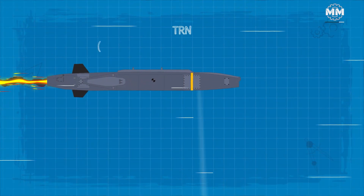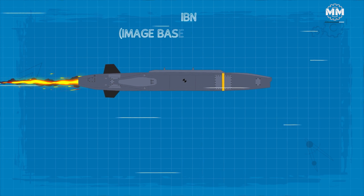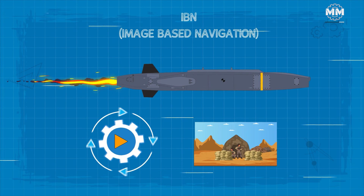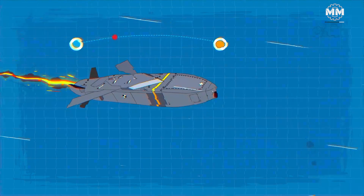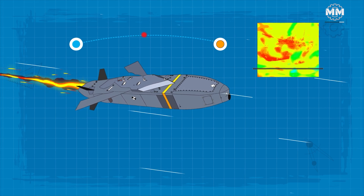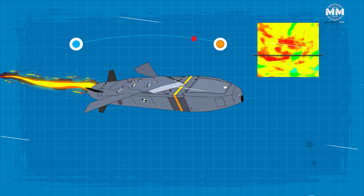Relying on a mix of TRN, or terrain reference navigation, and IBM, image-based navigation, autonomous systems, it harnesses inertial navigation which gets periodic in-flight refinements. As the missile approaches its destination, a thermal imaging head springs to life, sharpening its strike precision in the terminal phase.